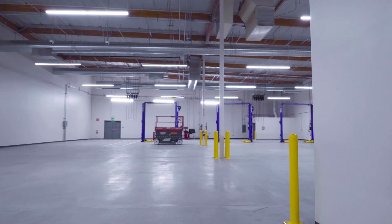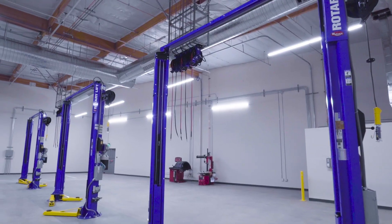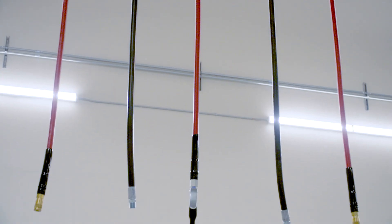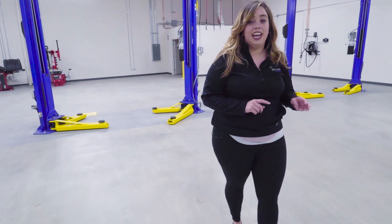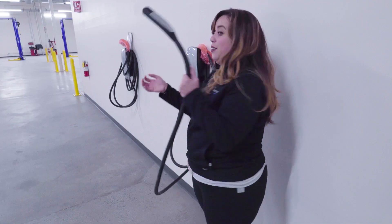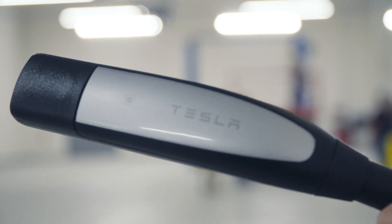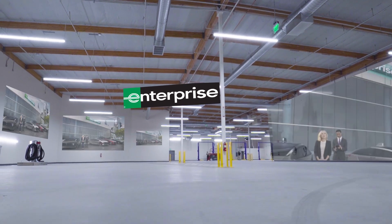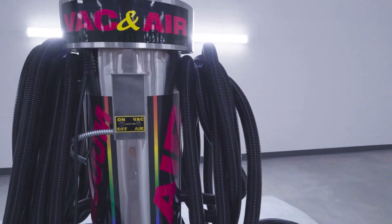Auto service area. Here you find the three lifts fully equipped with air, water, and oil. We have Tesla chargers. We have vacuum and air.